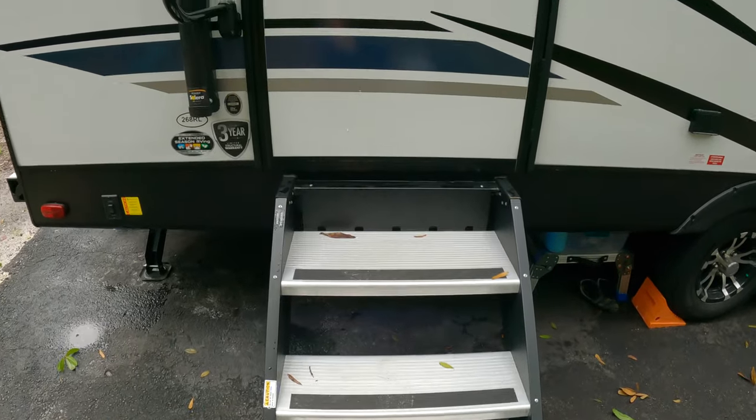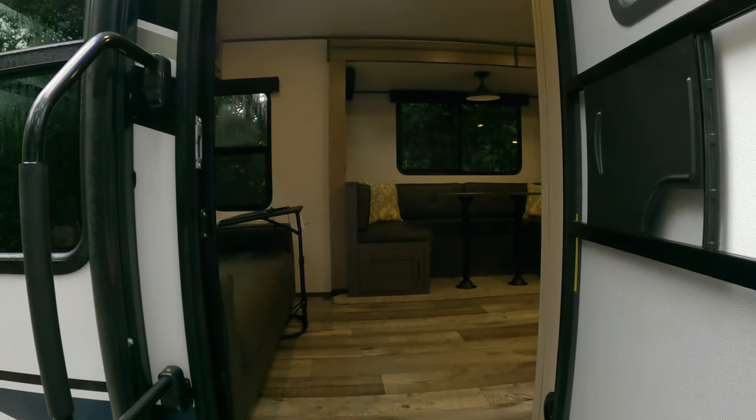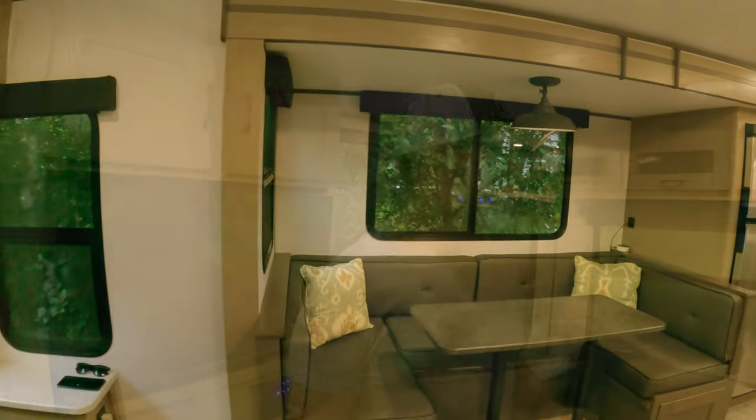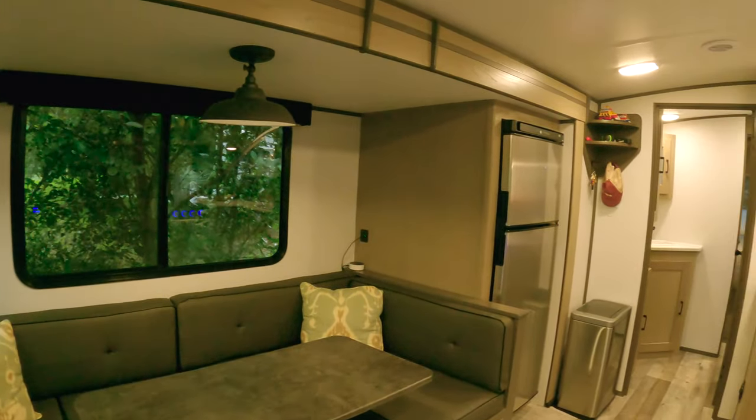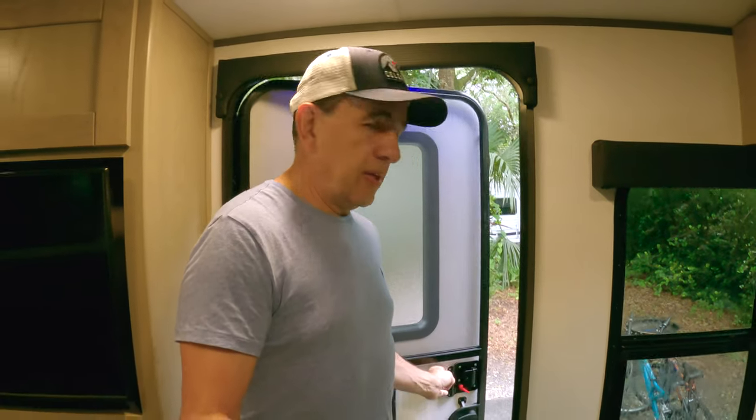It has very sturdy steps and we are going right into the coach. Immediately when I walk in I can tell the difference with the other trailer because I am not hitting any furniture. Let's close the door because this is South Florida and there are a lot of mosquitoes around here. This is the part I like the most about this trailer — the real living area. It has plenty of room and a bunch of windows.